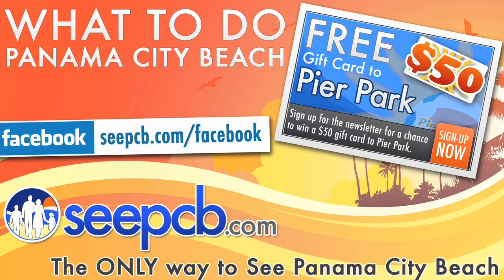This episode of The Beach Show is brought to you by CPCB, your only way to see Panama City Beach. Be sure to stop by CPCB.com and sign up for the newsletter for a chance to win a $50 gift card to Pier Park.